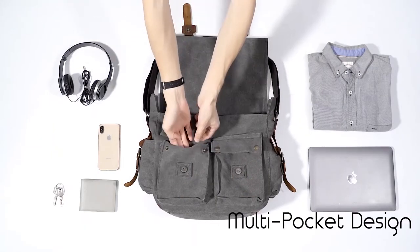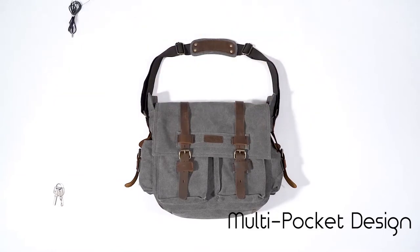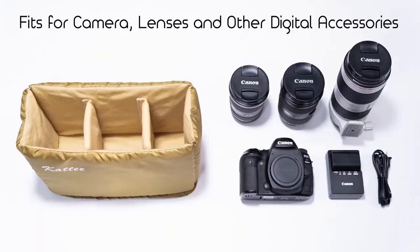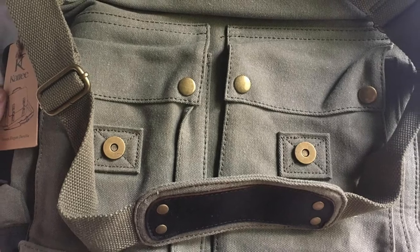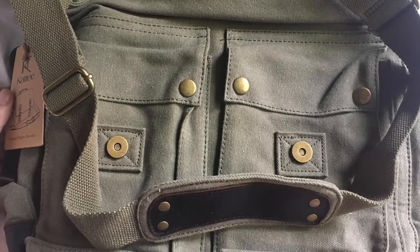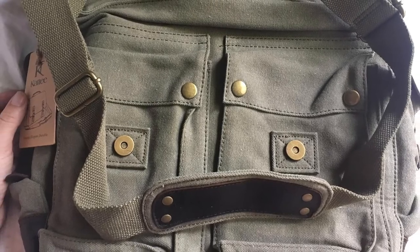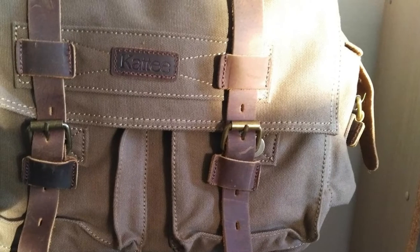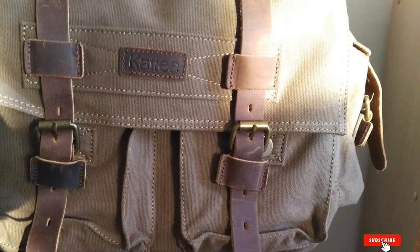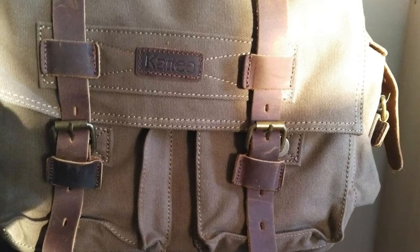Another reviewer appreciates that this low-key camera bag doesn't advertise 'steal me, I'm an expensive camera' — it just looks like a nondescript messenger bag with no clue that it's padded. Aside from the looks, lots of reviewers say it's just as high-end as other more expensive traditional camera bags. One says it looks stylish while importantly having adequate space for lenses and camera, and the insert fits perfectly in the bag without making it uncomfortable or bulgy.